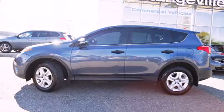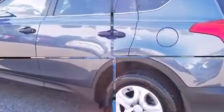Outstanding design defines the 2013 Toyota RAV4. It features all-wheel drive versatility, an automatic transmission, and a 2.5-liter four-cylinder engine.